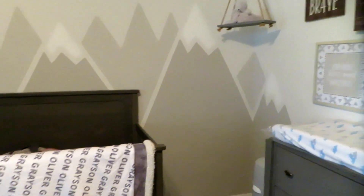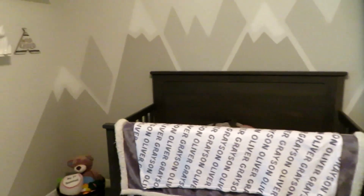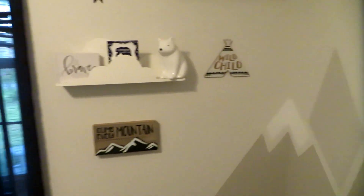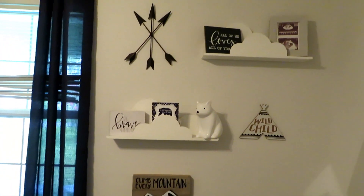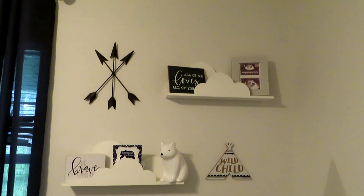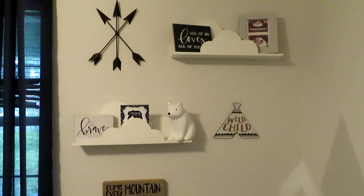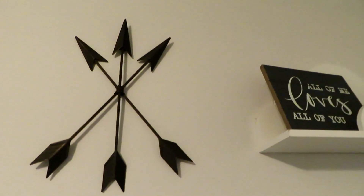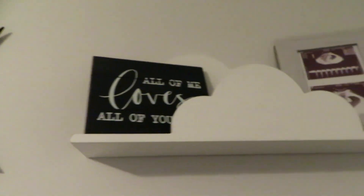Above his crib we have his name that my husband made for my baby shower, so we put it there on the wall. And then we got the mountains in the back that we made as well. I will be doing a time lapse video of the room being remodeled so you can see that. And then here in this little side wall I just picked up these shelves.